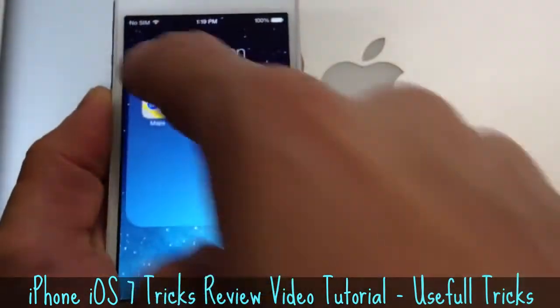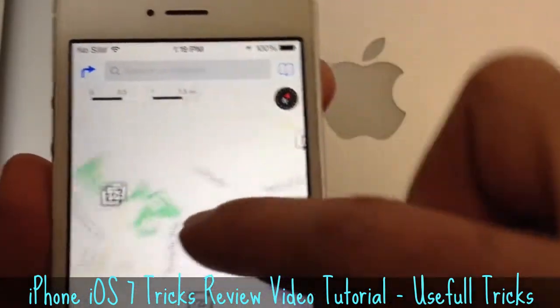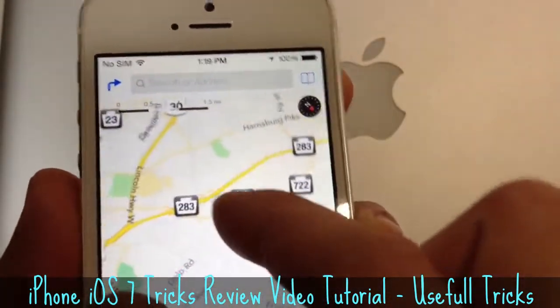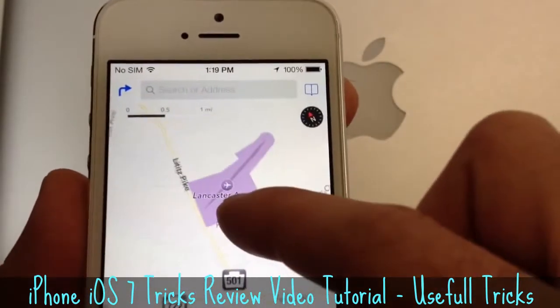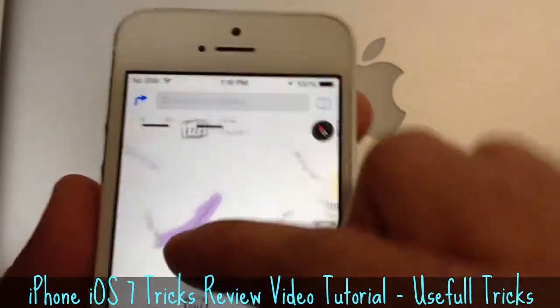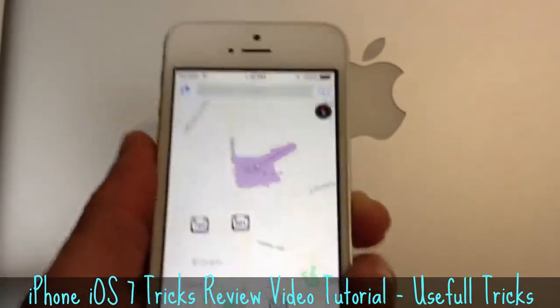If you jump into your Maps application, you will also notice a small compass on the top that gives you the coordinates and directions exactly when you're pointing to the north or elsewhere. It's not a really big improvement in Maps, but it does help with the coordinates and gives the OS a more unique look.